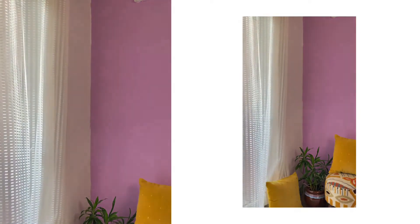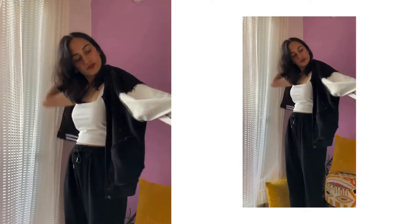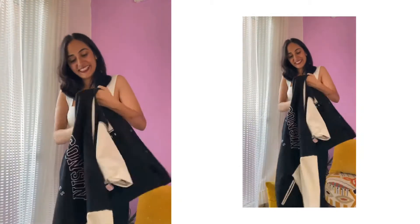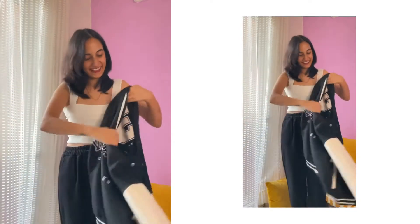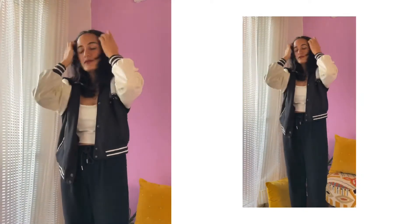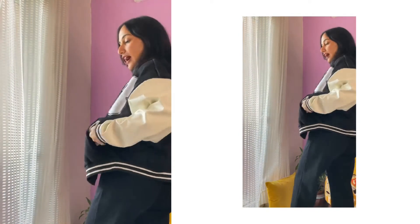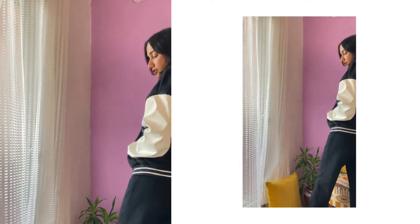Now let's see how the entire outfit looks together with the varsity jacket. This is how it looks — I really like this outfit. I could also wear these two pieces with a denim or something like that and some sports shoes, and it looks good to go.